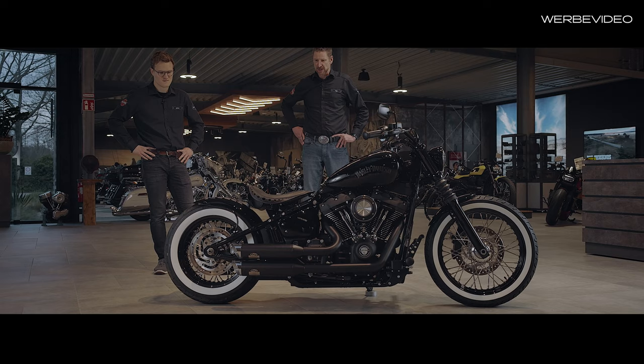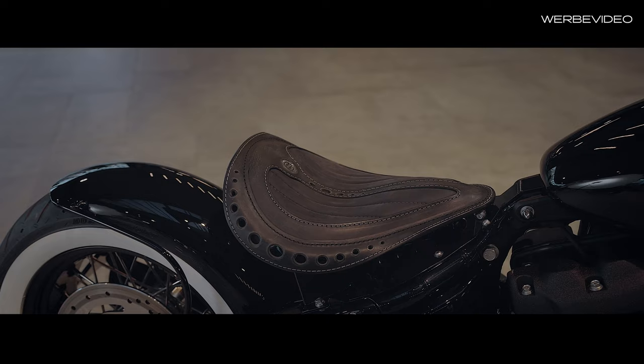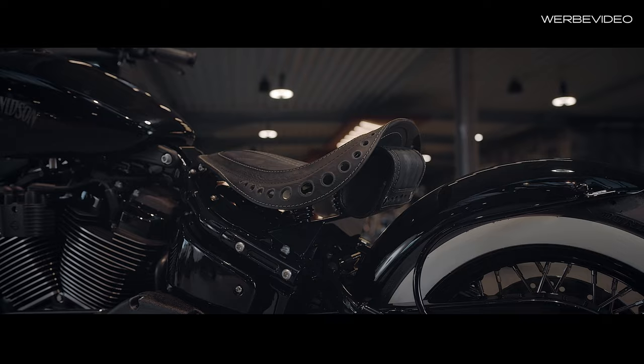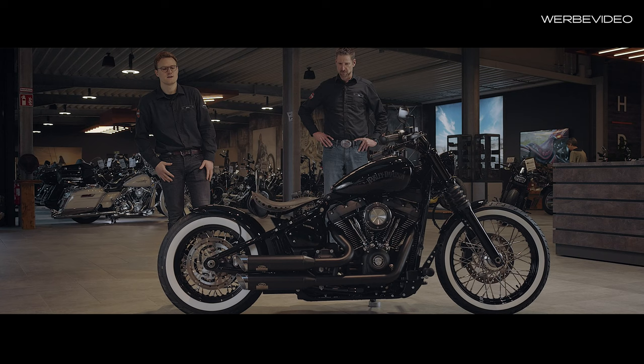And rounding out the rear section is the seat that Jimmy always builds. The customer sat down with Jimmy and expressed his wishes for how the saddle should look. That's why a small bag has also been added at the back per customer request. We also lowered the motorcycle at the rear, of course, so that the gap between the bag and the tail section is as small as possible — simply for a better look.